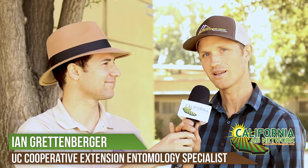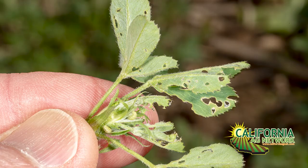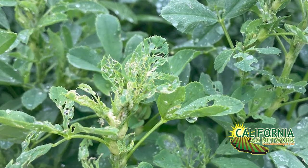Yeah, so alfalfa weevil is kind of a perennial pest, one of the key pests in alfalfa. And we've kind of had some tools that worked, but we do still have somewhat limited tools. We only have so many different materials that work for alfalfa weevil. And resistance is kind of cropping up. We saw some issues in 2016, and we've been hearing more and more reports, both in California and across the western U.S. with resistance. It's an issue that's growing, and we don't really see it going away anytime soon.